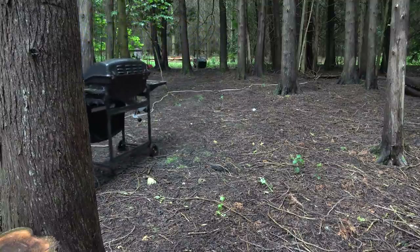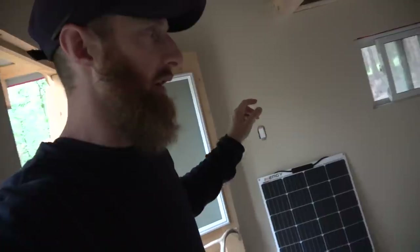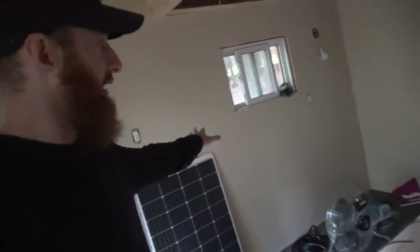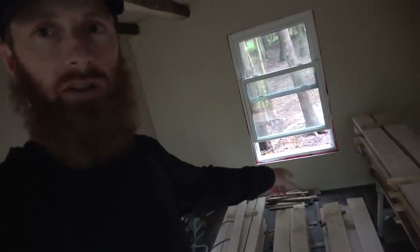We grabbed a stove — we did our demolition of the RV and salvaged a gas stove. So what I'm hoping we can do is run off of propane and have it in this area here, so I have a little kitchenette: stove, kitchenette, sink — and then we're still working on the trim.